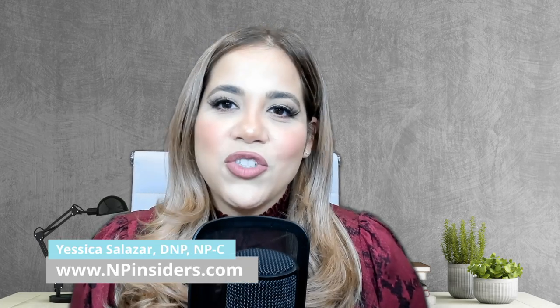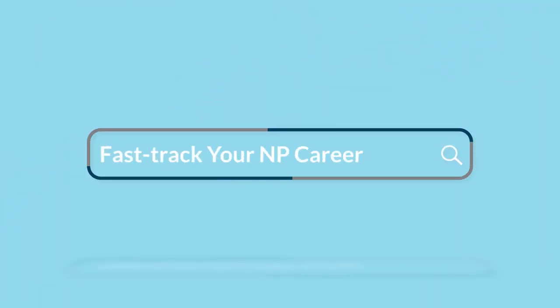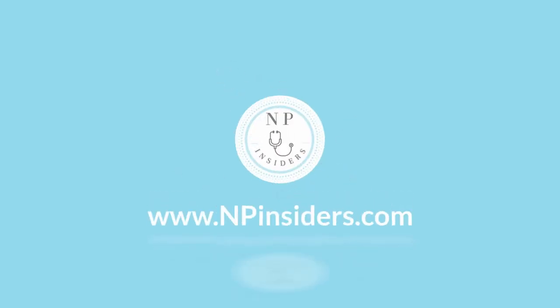Hello everyone, it's nurse practitioner Jessica here from NP Insiders. If you want to expand your medical knowledge and fast-track your career growth and practice, you've come to the right place. Let's jump into it.